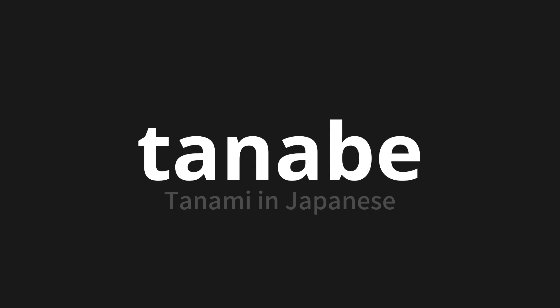Let's say it all together. Tanabe. Tanabe. Tanabe.